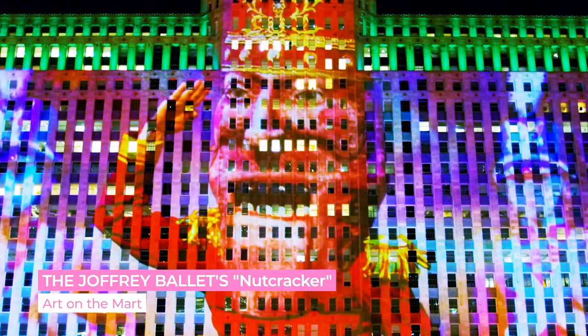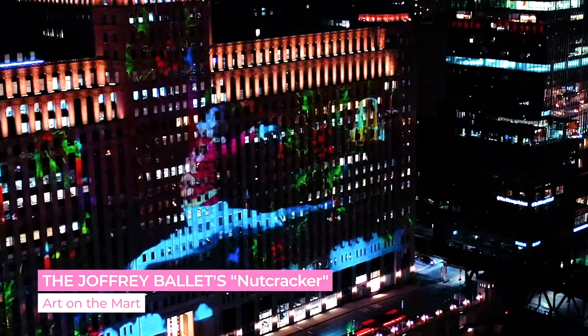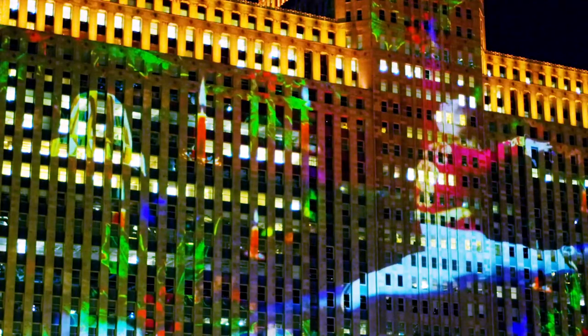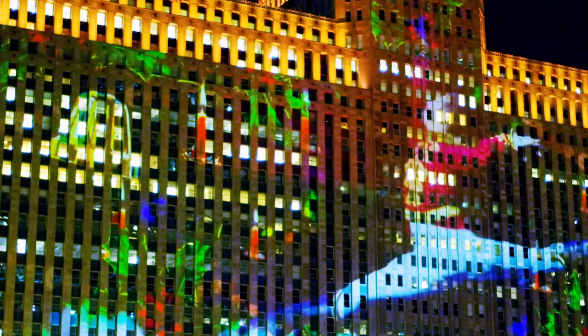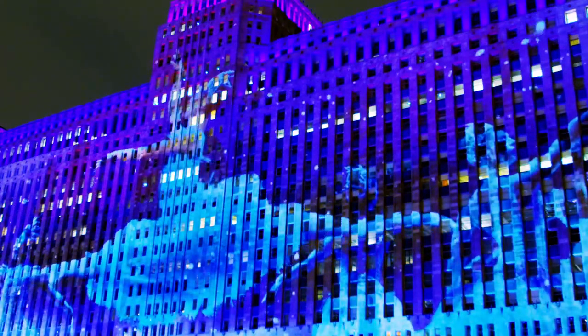Ballet fans, listen up. The Joffrey debuted its digital display of iconic scenes from the Nutcracker Ballet as part of Chicago's Art on the Mart. The visuals are set to the classic Nutcracker songs, and you can view the entire projection on the Art on the Mart website. Or if you live in the city, I highly recommend driving by.